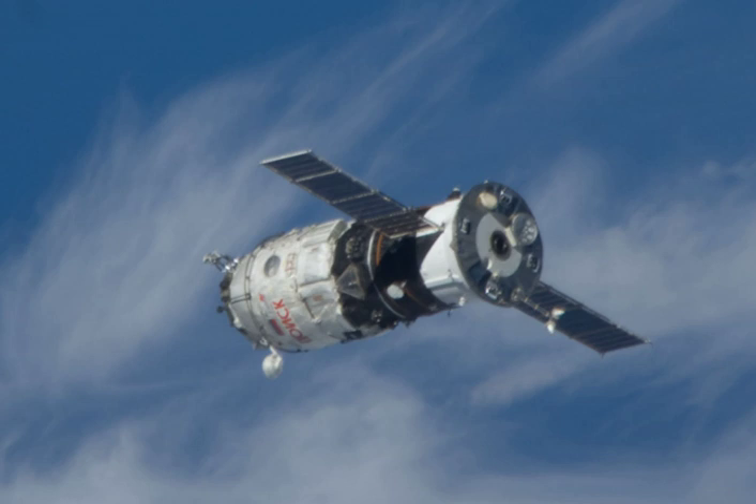The spacecraft docked with the zenith port of the International Space Station's Zvezda module on 12 November. Capture occurred at 15:41 GMT, and initial docking was completed successfully at 15:44.